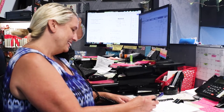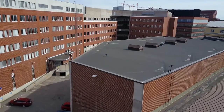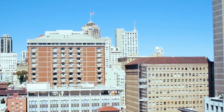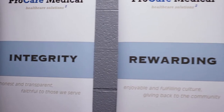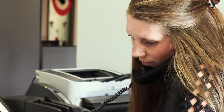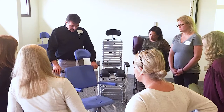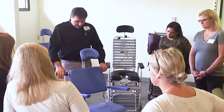We strive to understand the needs of each customer and respond with a consultative attitude. Whether a nursing home, rehabilitation hospital, or disability center, our commitment is that the company core values will always be on display. From the initial inquiry to the training and support after the product arrives on site, we care for those that provide care.